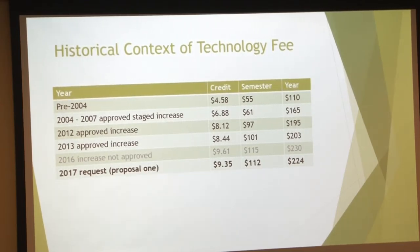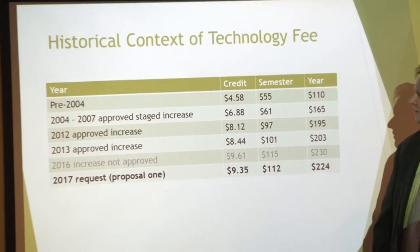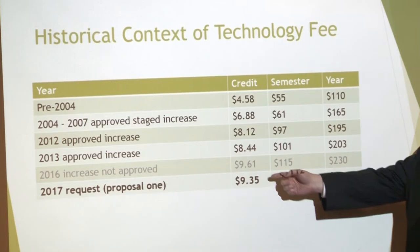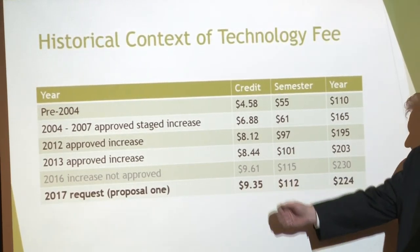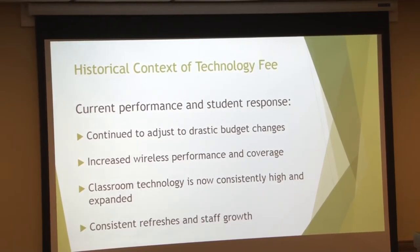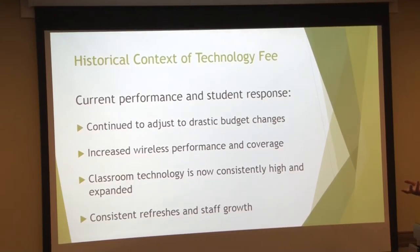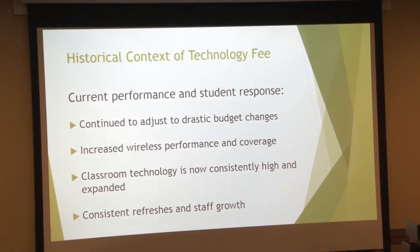To give a little bit of context: 2013 was when we went to $8.44 per credit. Last year we asked for a $9.61 increase and then this year it's $9.35. In terms of current performance and student response, we continue to adjust to the changing budget situation, but we've also increased our wireless coverage and system dramatically. The standard classroom configuration for technology is very, very high across the board, and every three years we refresh computers.